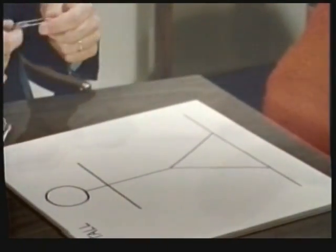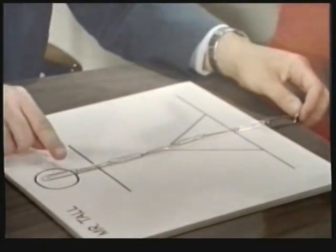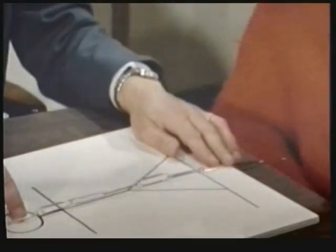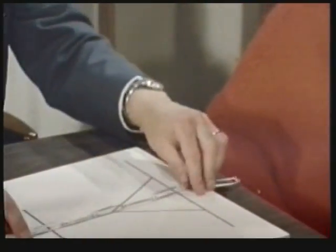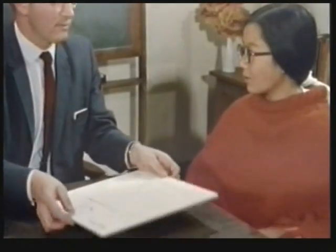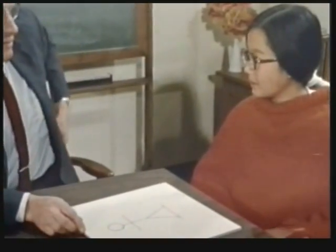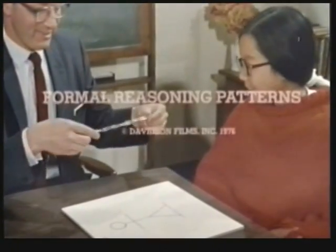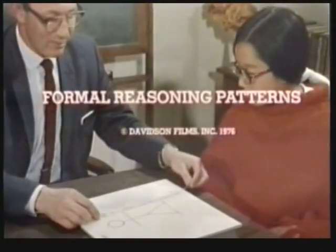The junior high school student shown here with Dr. Karplas is working on a task developed to reveal proportional reasoning — a reasoning pattern contributing to formal thought as identified by Jean Piaget. Mr. Tall was six paper clips, Mr. Short was four, and we call them biggies because in my other pocket I have smallies.